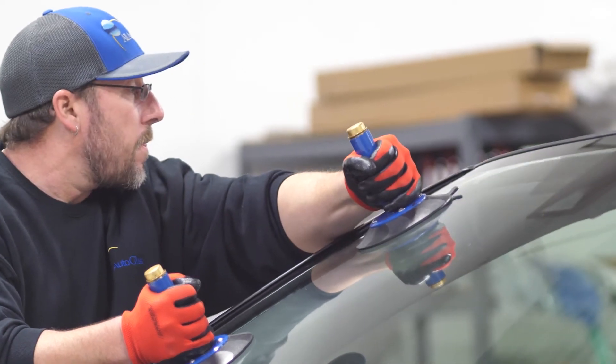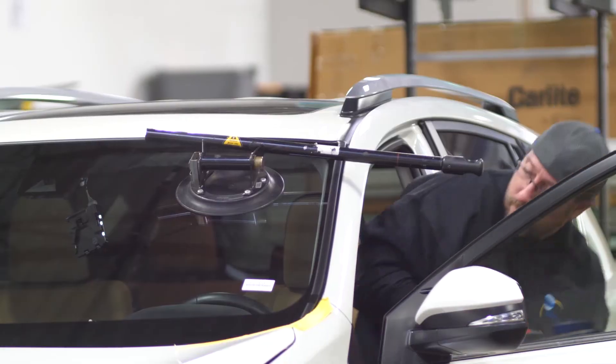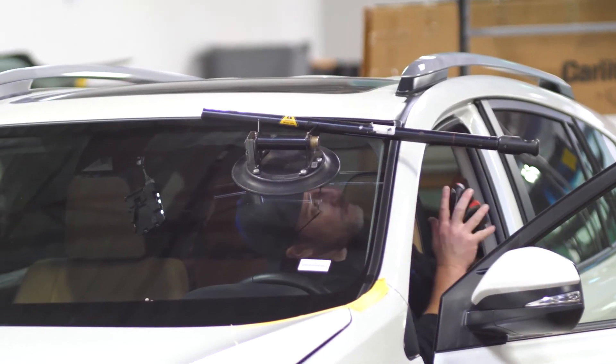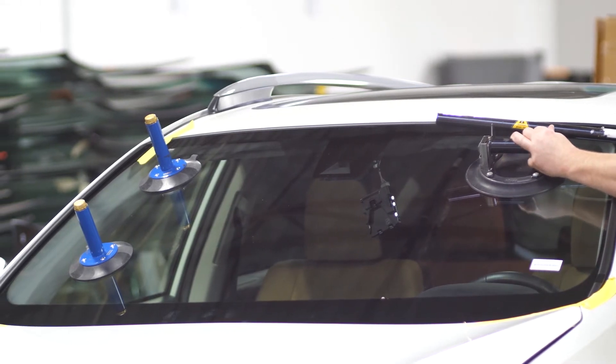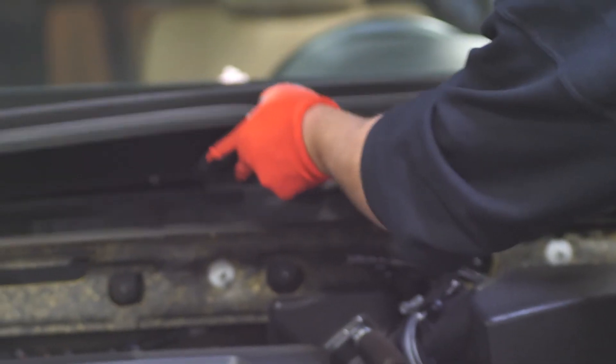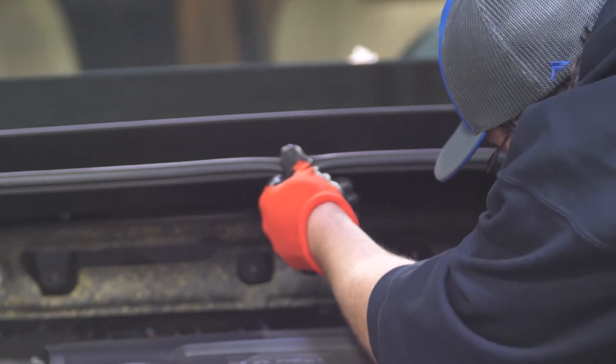Tools to cut out vehicles — they're always updating, making tools better in our industry, easier to cut out windshields. There are wire tools that the techs have. They have everything they need on board in their van to do basically every job out there in the auto glass industry.